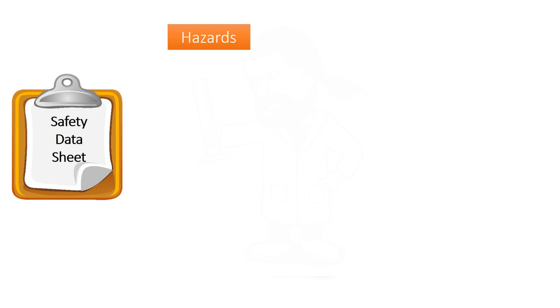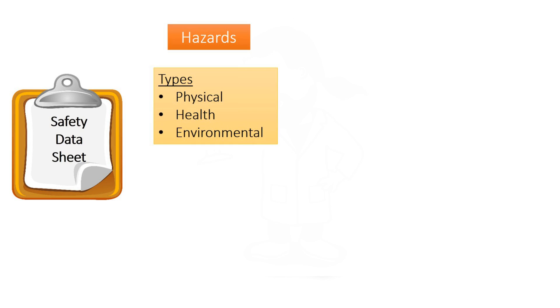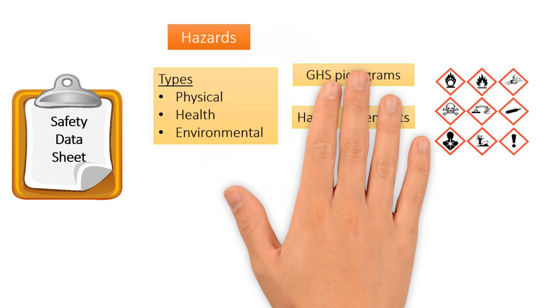First, in terms of hazards, you would be able to know the type of hazards — may it be physical, health or environmental — based on the GHS pictograms. Remember there are nine pictograms, and each chemical may be assigned one or more pictograms depending on the types of hazards it poses.